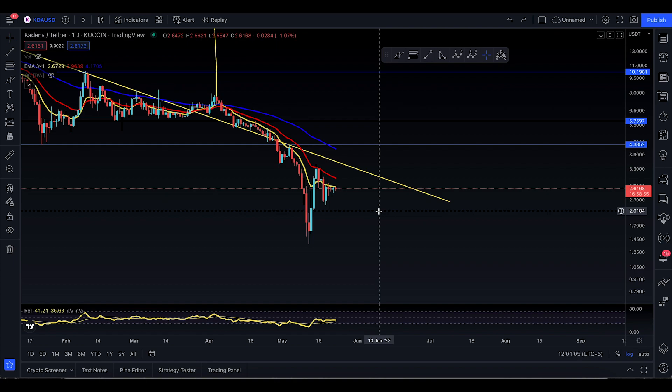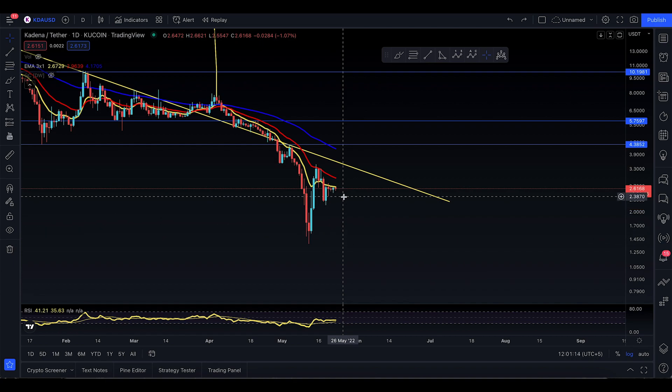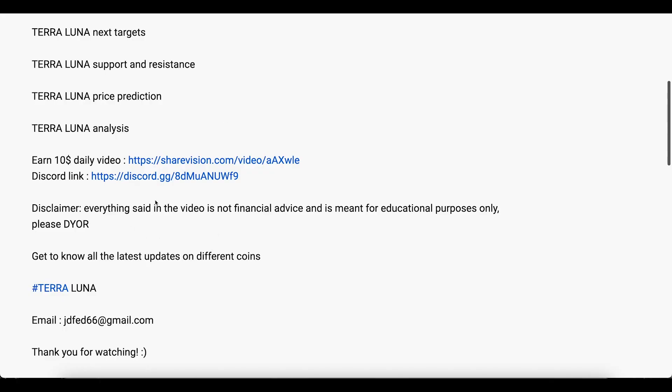That would be a nice trade — 50 to 53 percent to the upside, which would be absolutely amazing for a quick trade on Kadena right now. A stop loss could be placed near the $2.1605 level. If it starts to take out that level, it could roll even further to the downside. A longer stop loss could also be placed at $1.4.